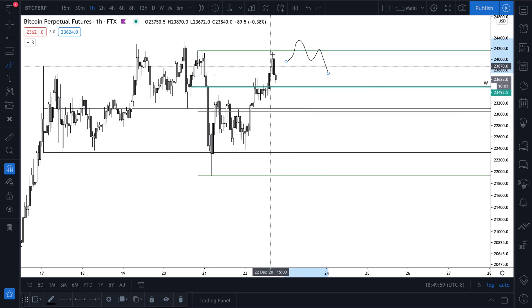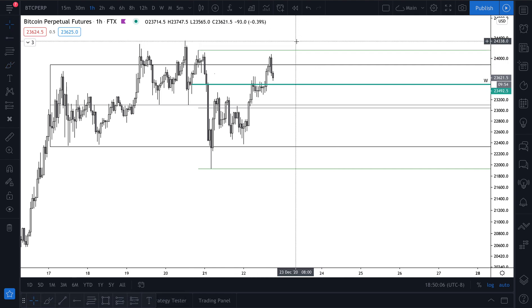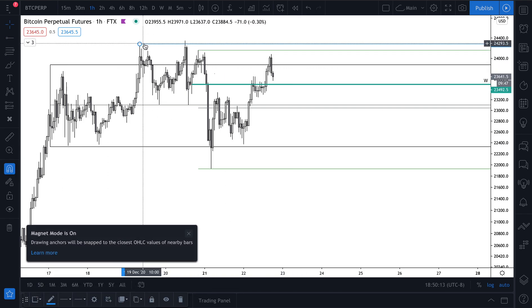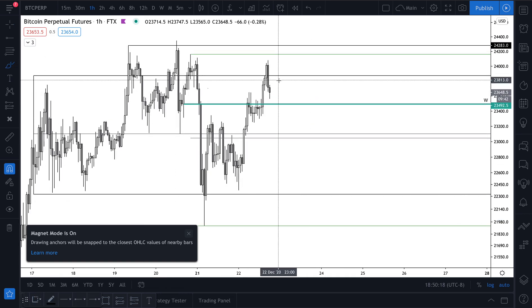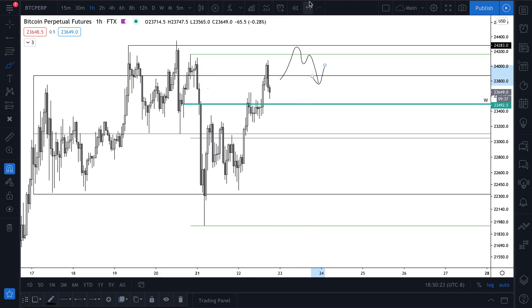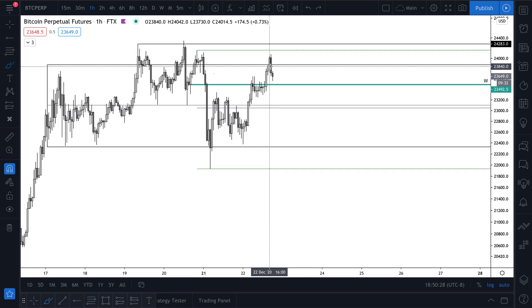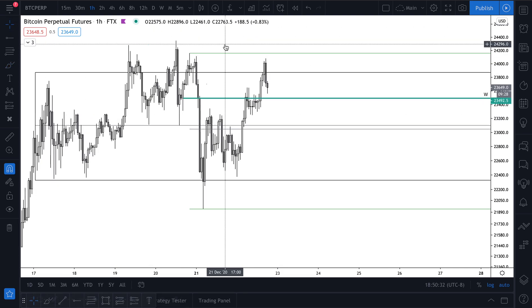A sweep of Monday's high and also this high would be a pretty solid short opportunity — that is something I would typically take. Maybe it's right into this resistance right here. So that's probably one of the main scenarios I'm watching. It's hard to set up a long idea right up here, because we are definitely at the range high.